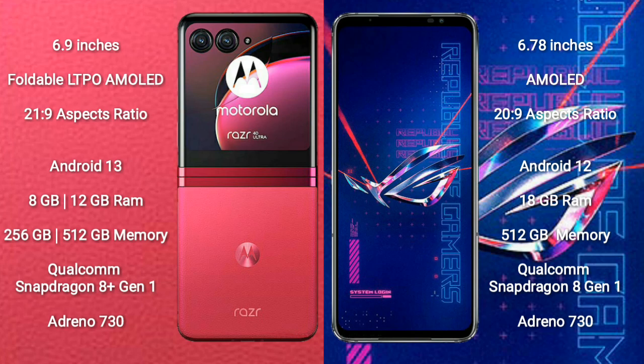Motorola RAZR 40 Ultra comes with 8GB and 12GB RAM and 256GB or 512GB internal storage, with a Qualcomm Snapdragon 8 Gen 1 processor and GPU Adreno 730. ASUS ROG Phone 6 Pro comes with 18GB RAM and 512GB internal storage, also with a Qualcomm Snapdragon 8 Gen 1 processor and GPU Adreno 730.